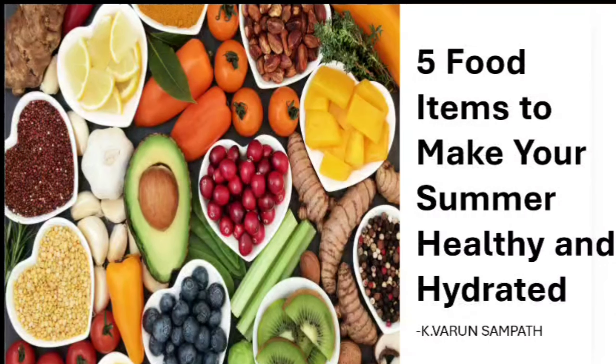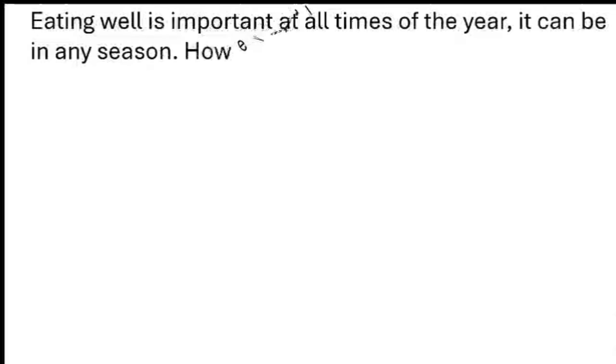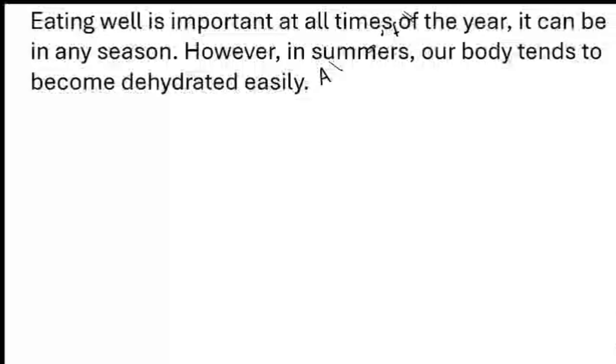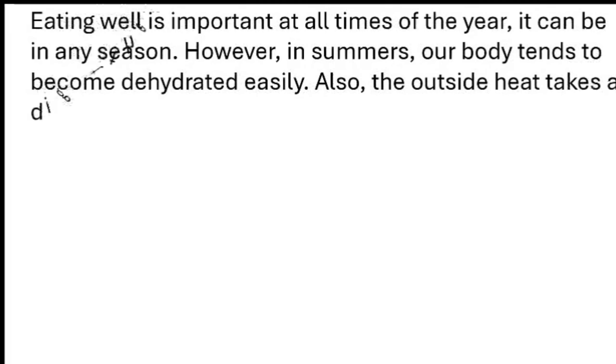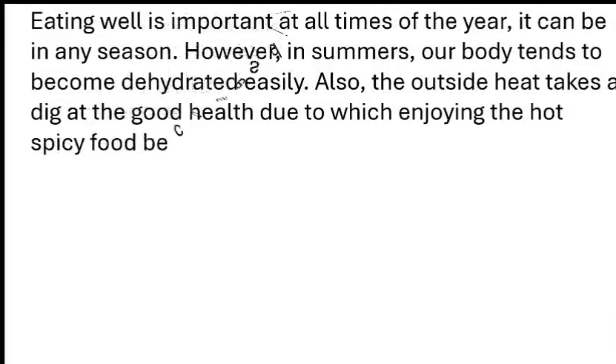5 Food Items to Make Your Summer Healthy and Hydrated. Eating well is important at all times of the year, in any season. However, in summers, our body tends to become dehydrated easily. Also, the outside heat takes a dig at good health, due to which enjoying hot spicy food becomes difficult.